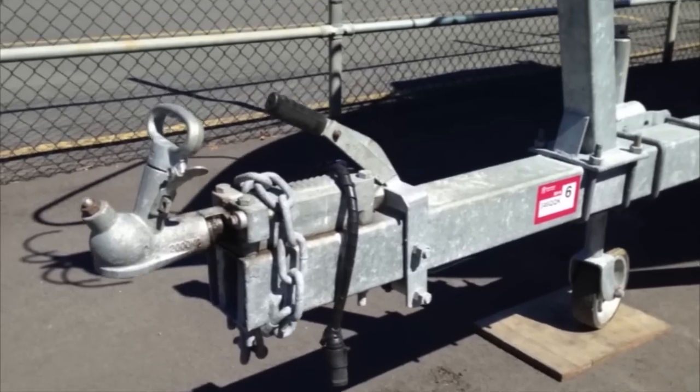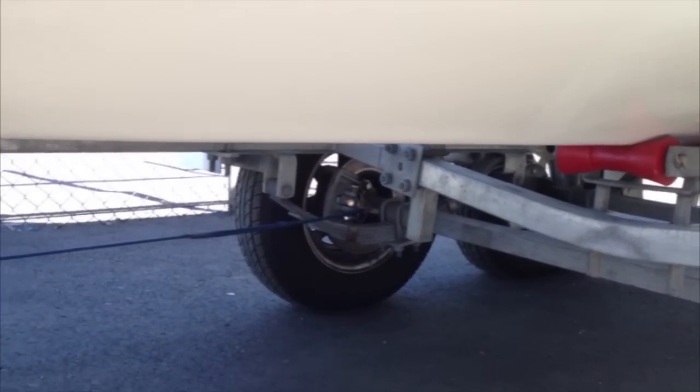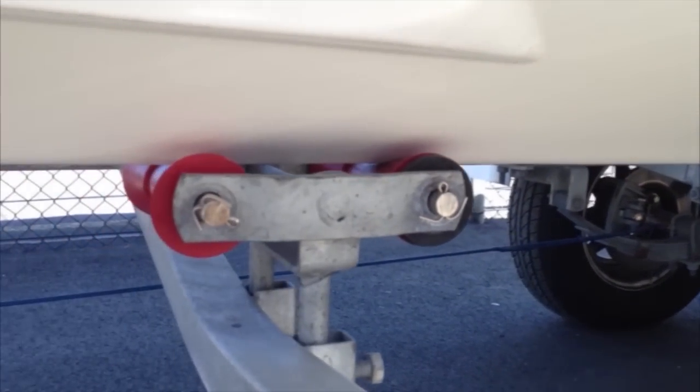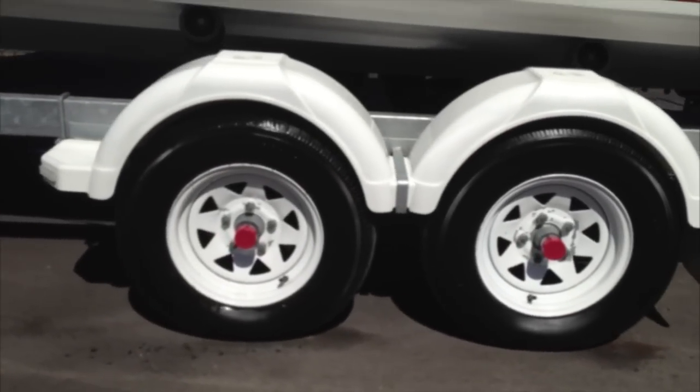The boat's also trailed on an Australian-made Dunbeer trailer — Tandem Axle. It needs the Tandem Axle because of its length, but with the multi-roller system it makes launching and retrieving really quite easy. With a little bit of practice between two people — mum and dad or two mates — and a little bit of effort, you'll find that getting it on and off the trailer is really quite easy.